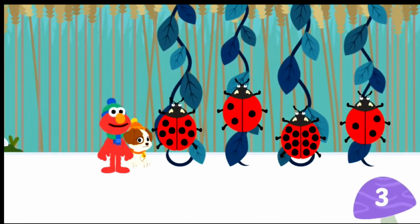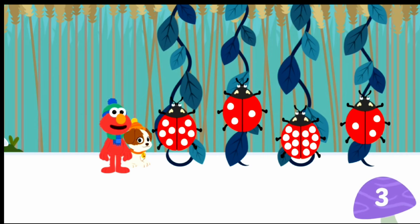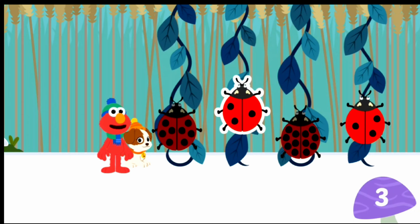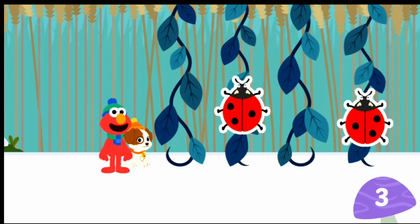Look, it's ladybugs! Oh, Elmo knows a fun game we can play. Let's count the spots to find the ladybugs with three spots all together. Hmm, Elmo doesn't think that's right. Try again. You spotted it! Hmm, Elmo doesn't think that's right. Try again. Woo-hoo! You found all the ladybugs with three spots all together.